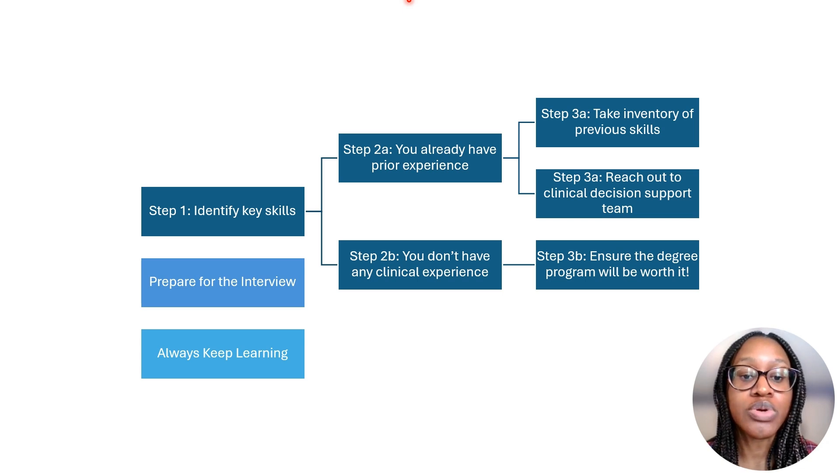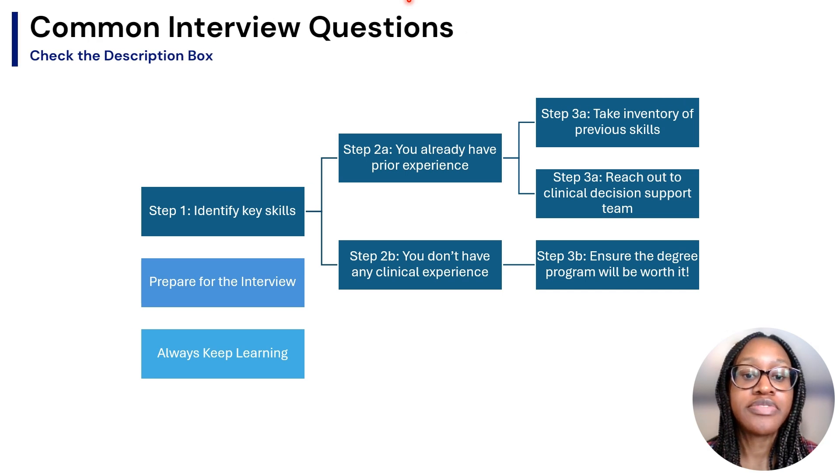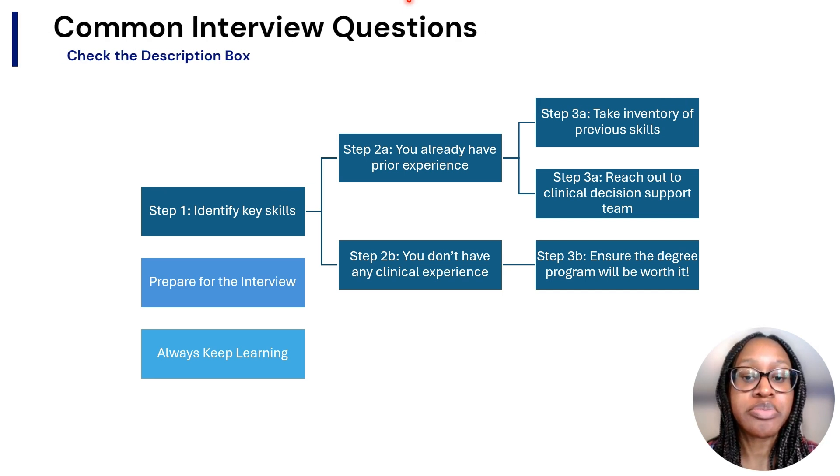Relevant internships or co-op experience can go above your degree on your resume if your degree is unrelated to healthcare analytics. In the description box, I'll also link to my previous video on common interview questions you might receive during the healthcare analyst job interview so you can be better prepared.